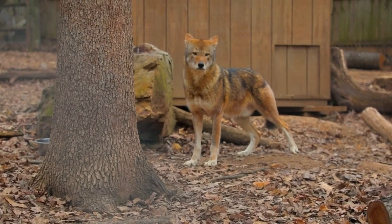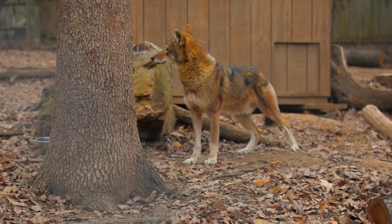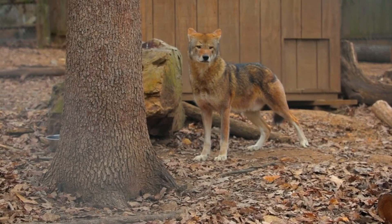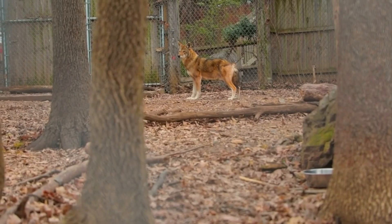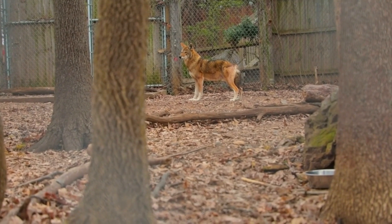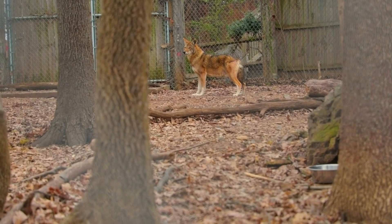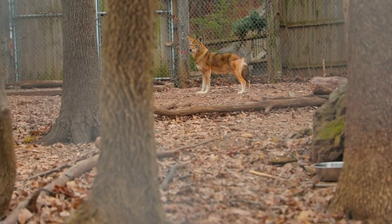Red wolves are generally found on Alligator River Wildlife Refuge. We reached our peak number of individuals at about 130 in the early 2000s. Unfortunately, due to human conflict, collisions with vehicles, and being mistaken for coyotes while hunting, we are down to only about 40 individuals in the wild.